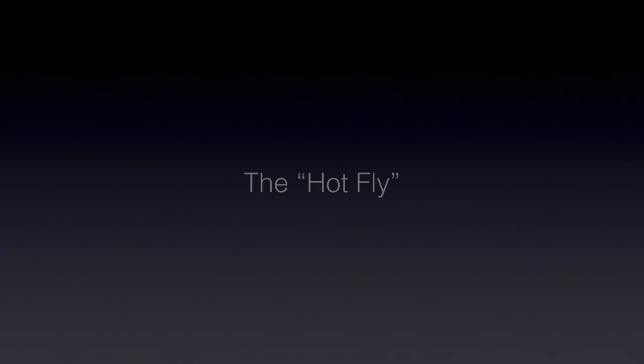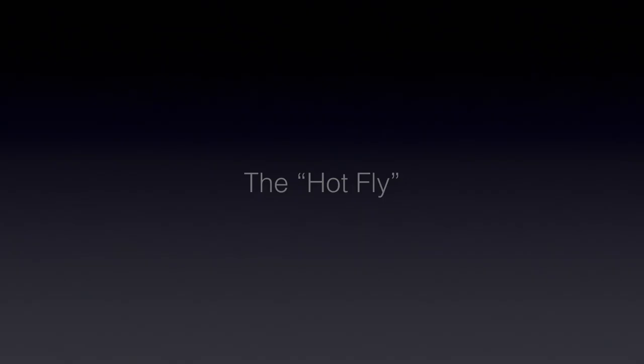Well, I learn something new each year, and I hope you learn something also from these videos. Next time we'll discuss the tricho spinner falls and the female tricho emergence I fished in 2018. I'm Rog Kletke, and I'll see you soon.